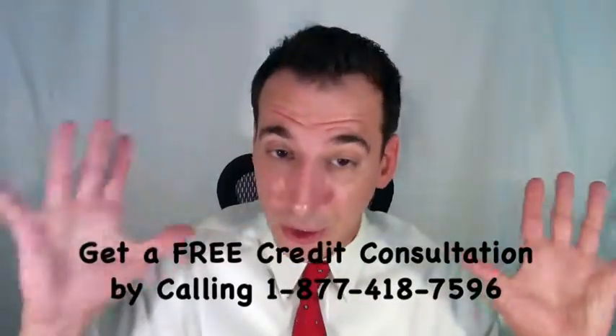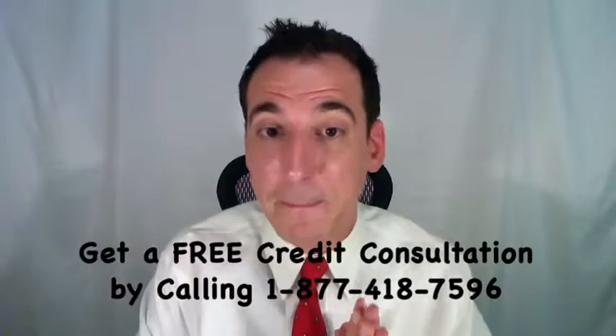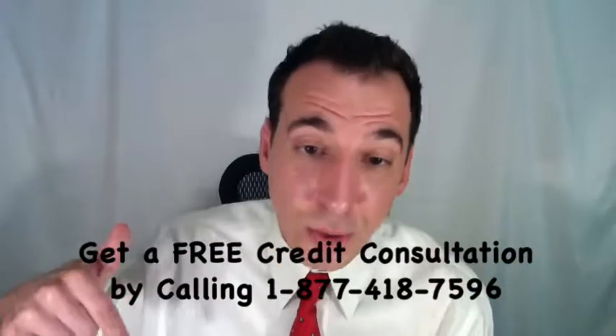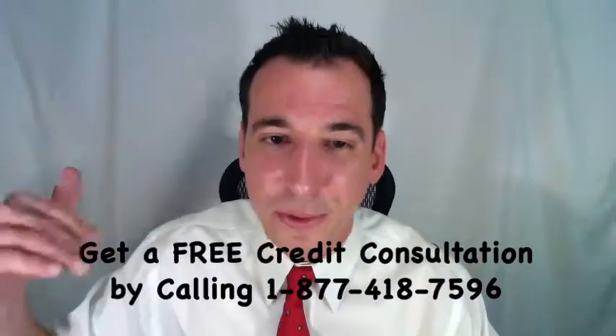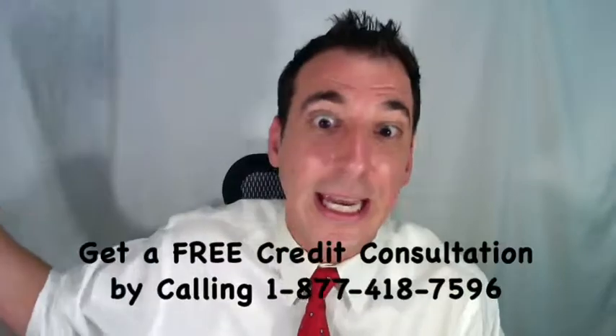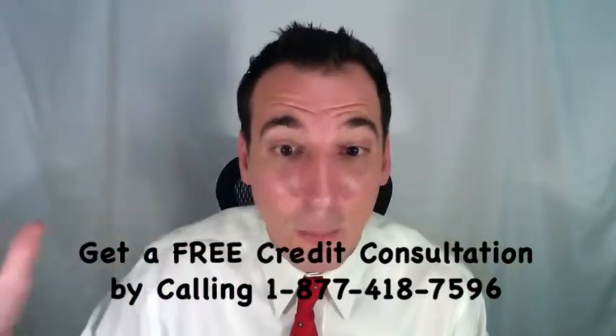We're going to include links to all of this in the description below, including a full article at our website with complete details and a link over to the IRS. We also have a free report available: the Seven Proven Ways to Boost Your Credit Score.